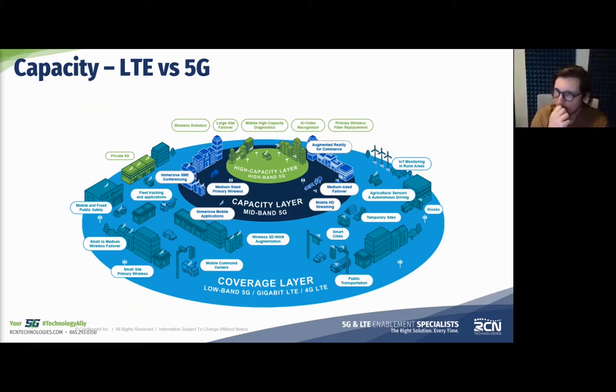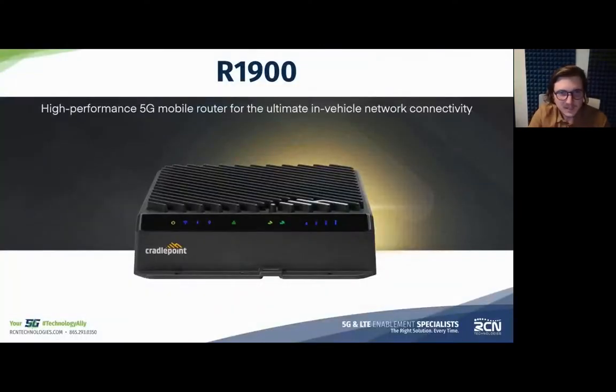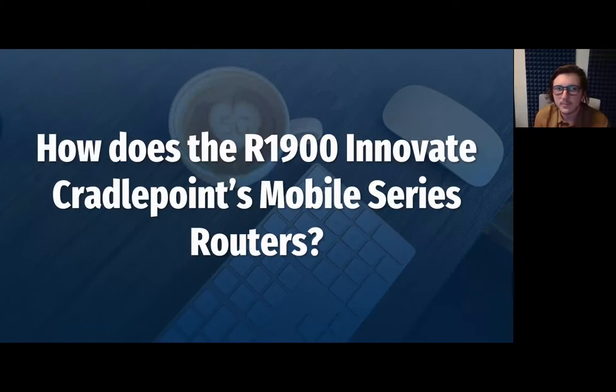Let's move into our main segment — the product highlights. We'll look at a few products and I'll pitch questions to both Kevin and Anthony. If you have questions, drop them in the Q&A section in the sidebar and we'll get to them toward the end. So without further ado, let's look at the R1900 first. How does the R1900 innovate Cradlepoint's mobile series routers?